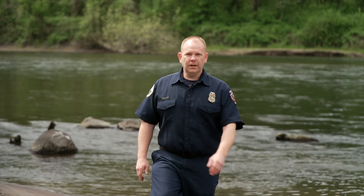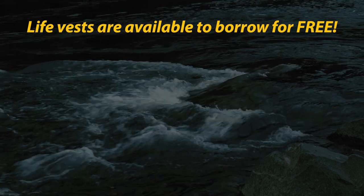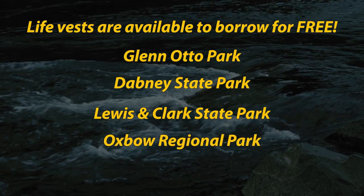I'm Brian. None of our rescue gear is as important as a life vest. The life vest buys you time — time to rescue yourself, and time to get to a safe place out of the water. Life vests are so important that they are available to borrow for free at most of our local beaches, including Glen Otto, Dabney, Lewis & Clark, Oxbow, and Chinook Landing.